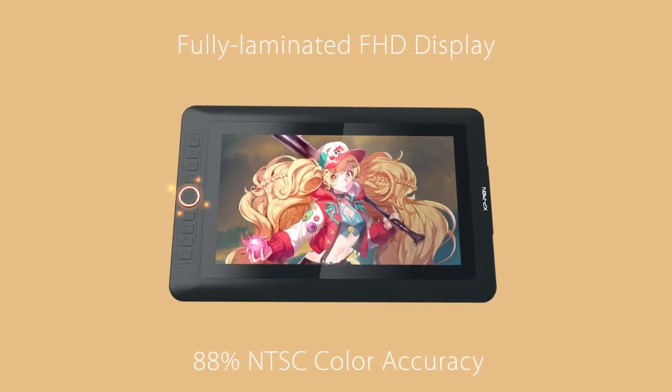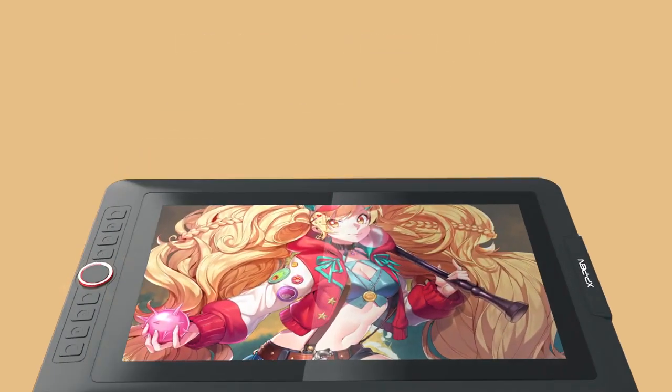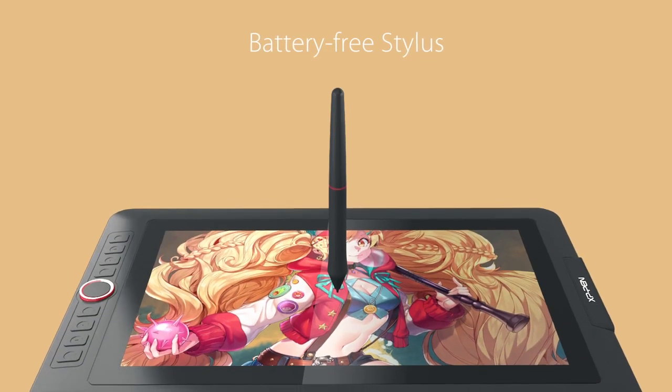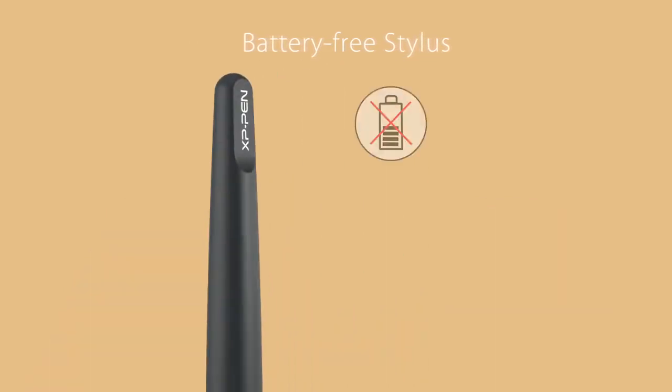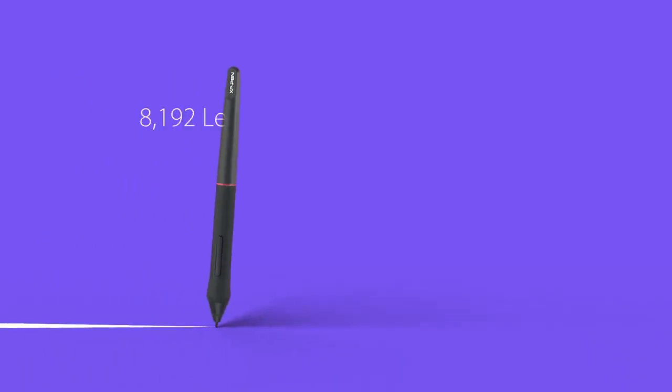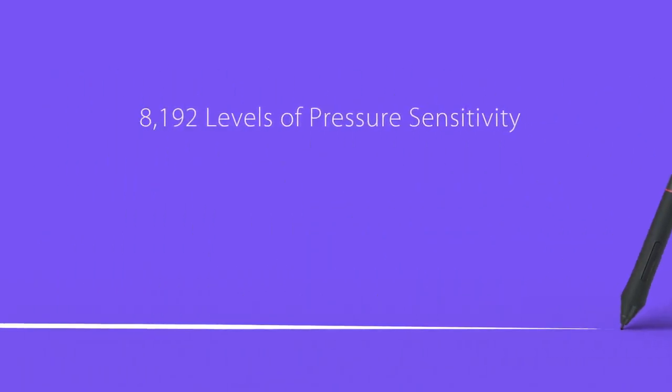However, choosing the best tablet in a field where many brands have come up is not easy, especially for beginners. Wacom is one of the most respected brands in the tablet industry. They have a wide range of tablets that you can use with Photoshop. From their line of tablets, the Wacom Cintiq 22 is my favorite for graphic design.